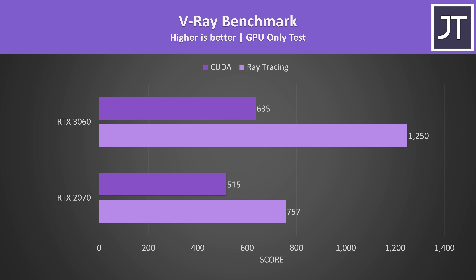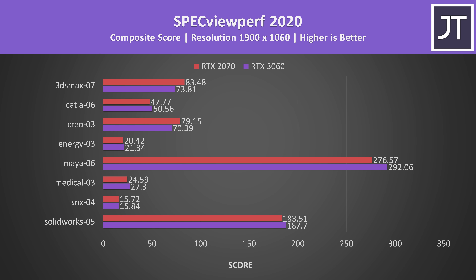That said, as we saw in games like Control earlier, there were only minor differences at times. Specviewperf tests out various professional 3D workloads, and the 3060 was generally ahead in most of these tests, however the 2070 had a couple of wins — perhaps due to the higher VRAM.